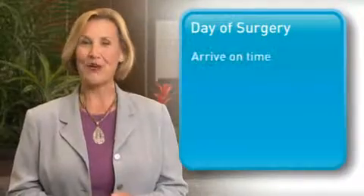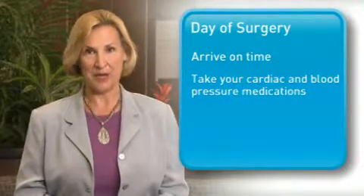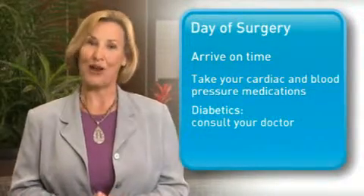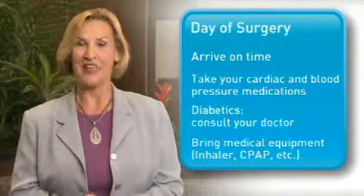First, it's very important that you arrive at the Short Procedure Unit at your assigned time. Take the morning doses of your cardiac and blood pressure medications with a small sip of water. For insulin and diabetic medications, follow your doctor's instructions.